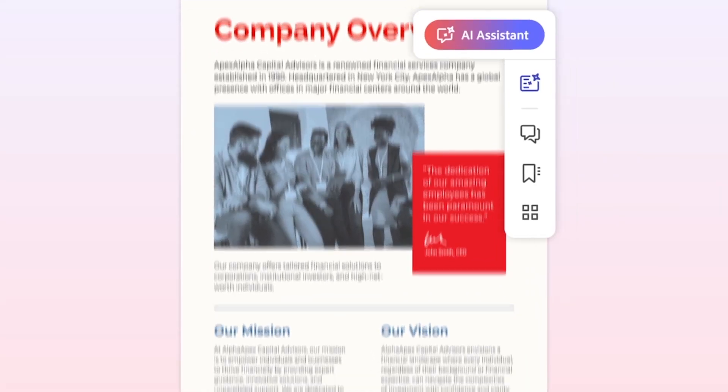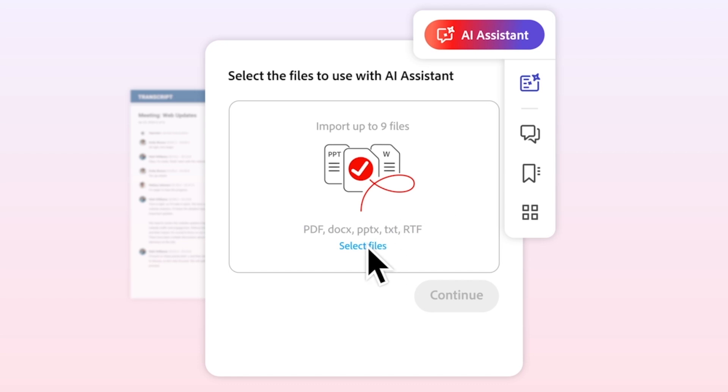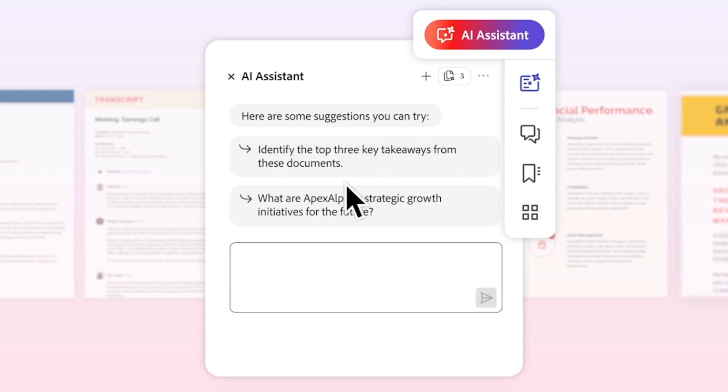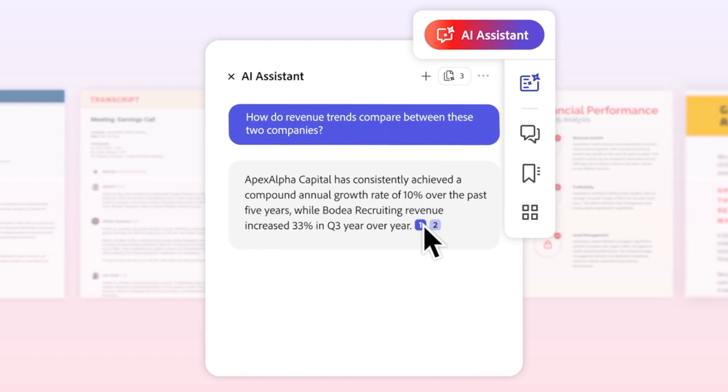Acrobat also has a new feature called AI Assistant that you can use to ask questions and get quick summaries about the information in your PDF — but not just PDFs. You can now bring almost any kind of document into AI Assistant, and even bring groups of documents in to work with them at the same time. For example, if you have young kids, you probably get a lot of digital paperwork, but if you don't have time to go through all the info and need to pick out the key points, you can use Acrobat AI Assistant to surface those answers quickly and easily.